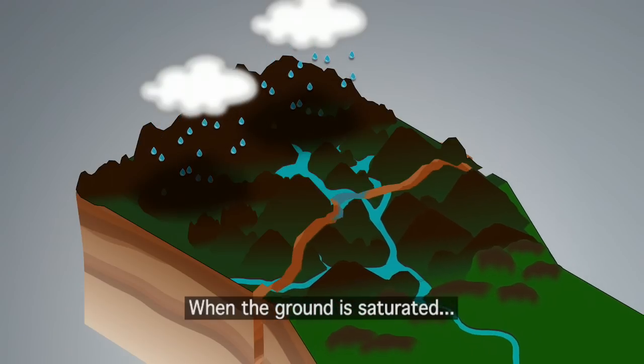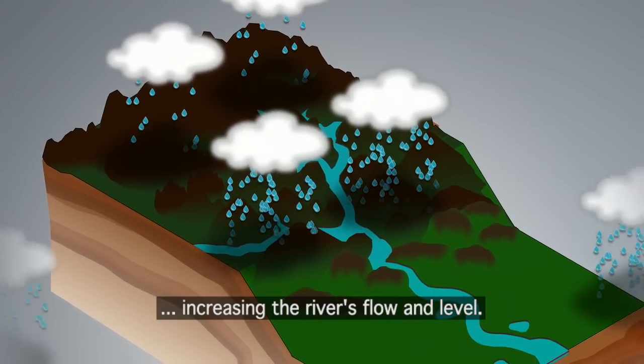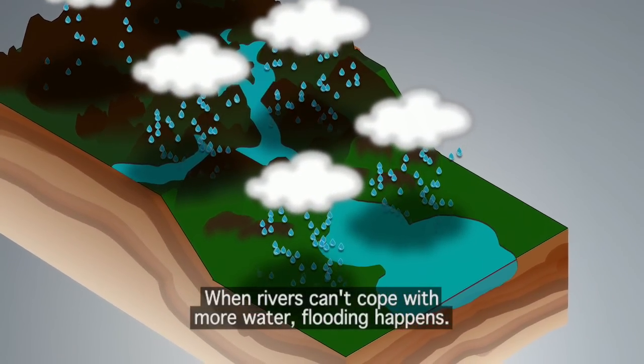When the ground is saturated, water runs off the land and into the watercourses, increasing the river's flow and level. When rivers can't cope with more water, flooding happens.